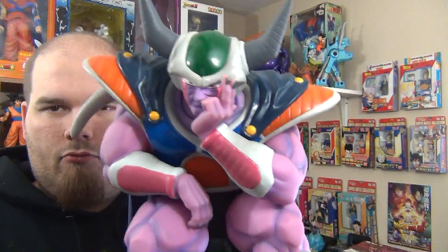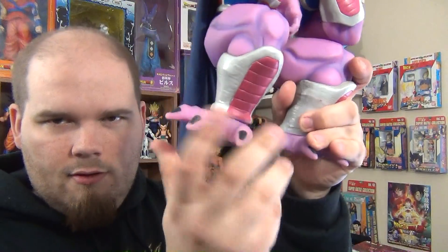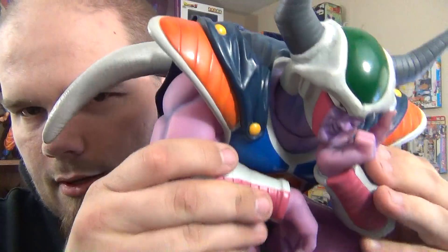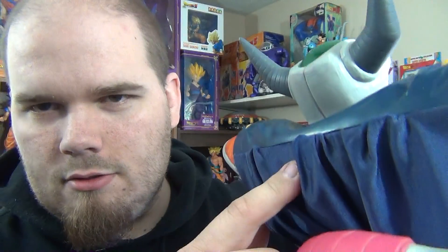He comes off of his throne. His tail has some articulation — 360 degrees. His feet — 360 degrees. His legs have some articulation, his head moves, and both his arms move. And it has a real cloth cape: it's vinyl up top and then it turns into a real fabric cape.